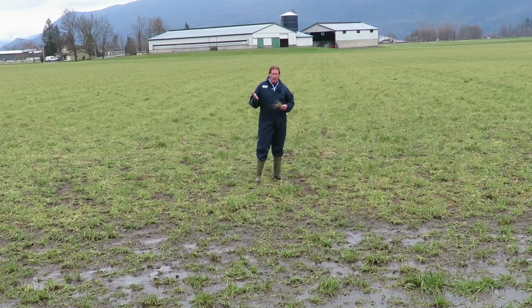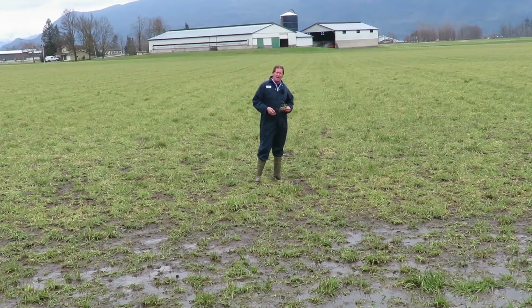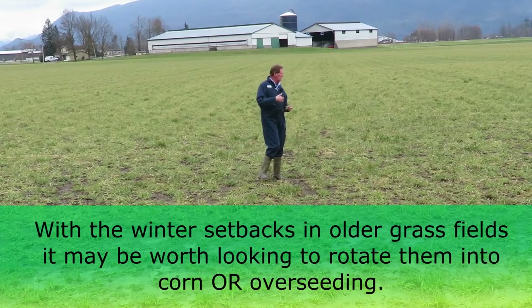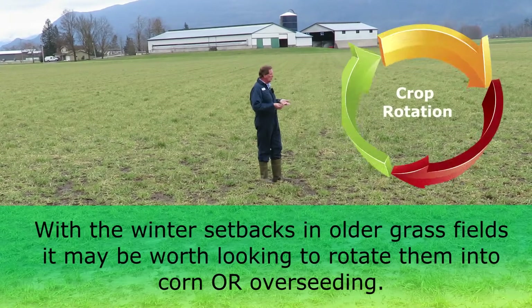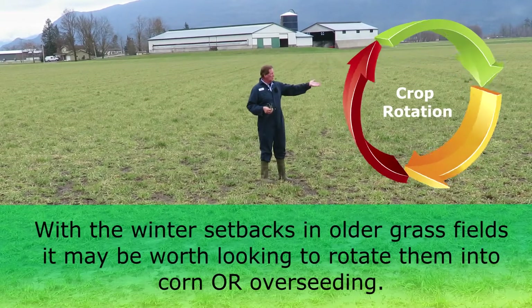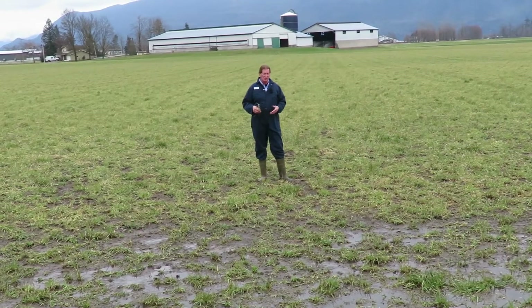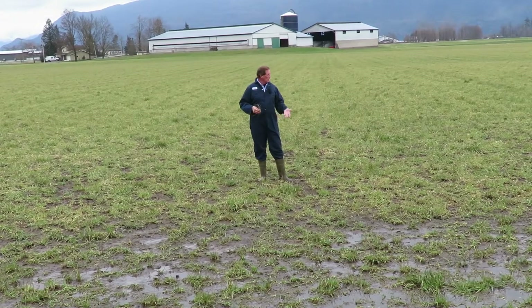Most of your grass fields look in pretty good shape. It's probably a good year to rotate some fields around — if you have a field that's four or five years old and has been set back a lot from the winter, maybe this is the year to take the first cutting of grass off, plow it up, put it into corn, then take one of your corn fields and throw that into new seeding grass.